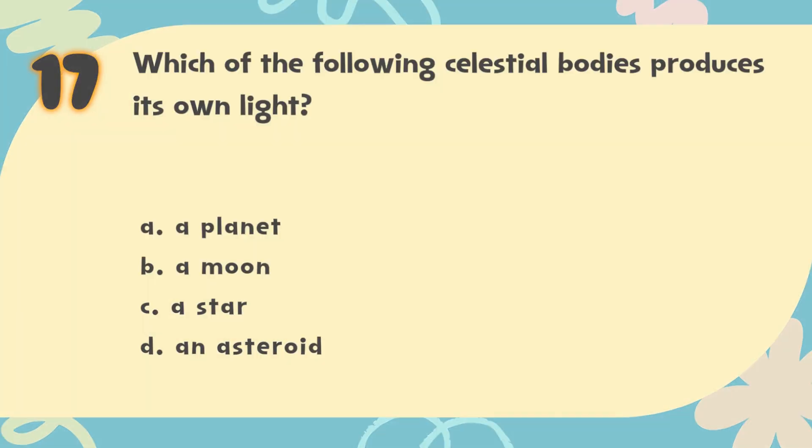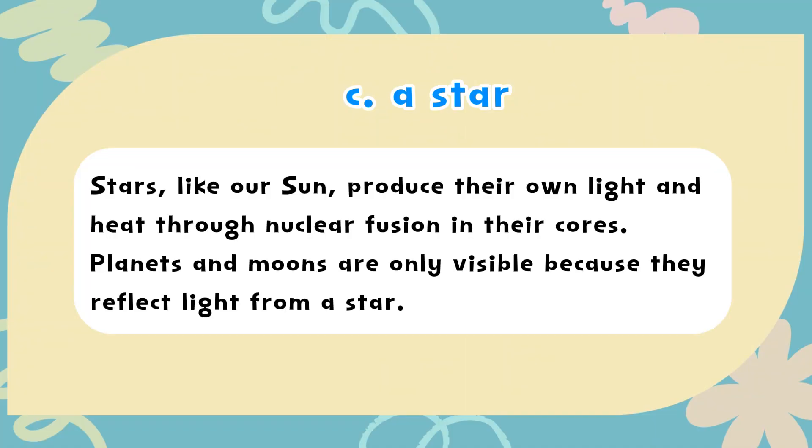The correct answer is C. A star. Stars, like our sun, produce their own light and heat through nuclear fusion in their cores. Planets and moons are only visible because they reflect light from a star.